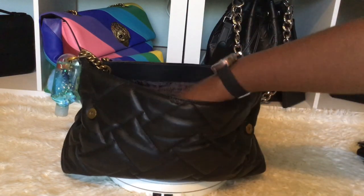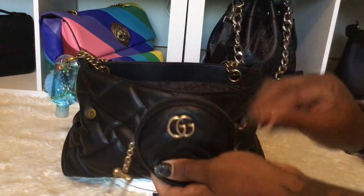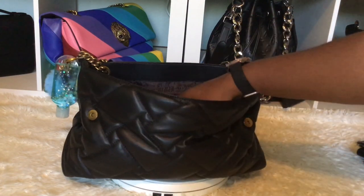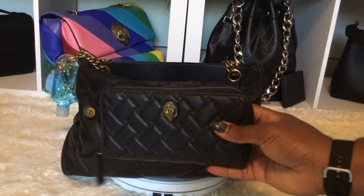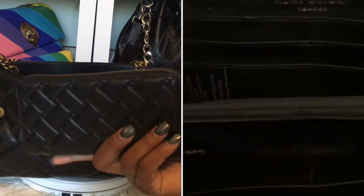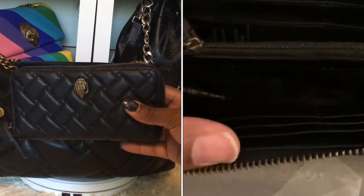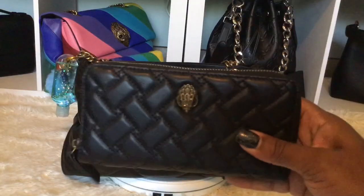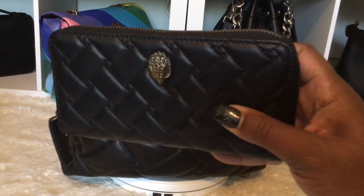I have my Gucci round coin purse in here, which has all my coins and some cash in it. I also have the Kurt Geiger zip-around wallet — I won't open it but I'll insert a clip showing the inside. This is the wallet; it is so nice and soft, and it matches the bag perfectly.